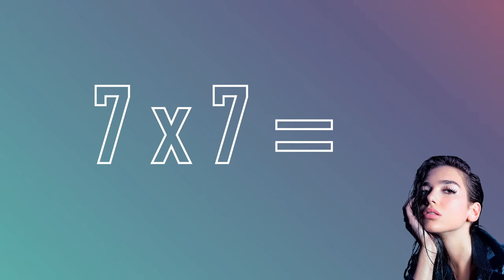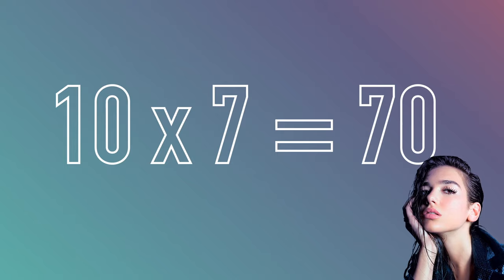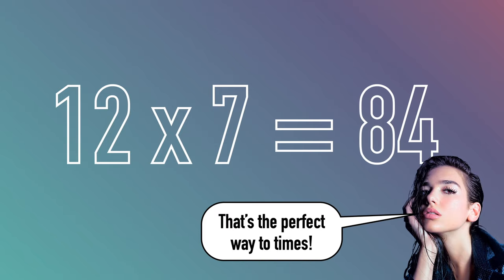Seven times seven can be written as seven squared and it equals forty-nine. Eight times seven equals fifty-six and nine times seven equals sixty-three. Ten times seven equals seventy, eleven times seven equals seventy-seven. Twelve multiplied by seven equals eighty-four and that's the perfect way to times.